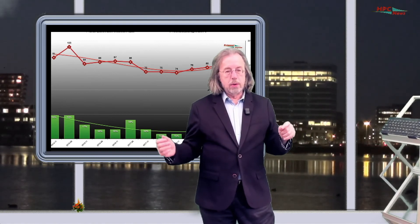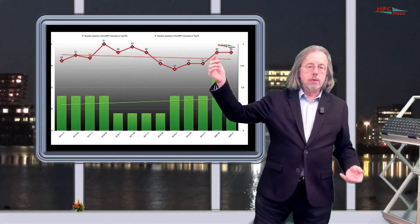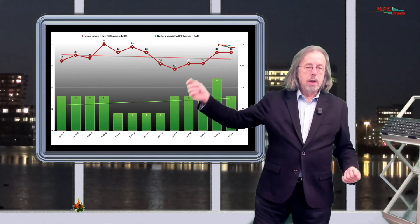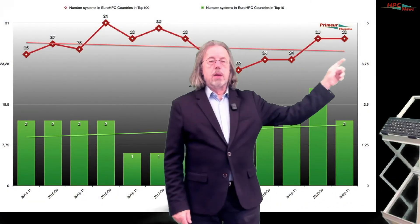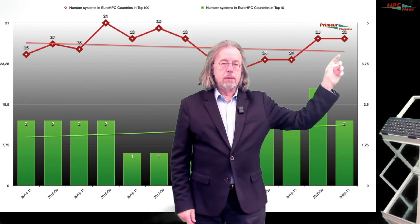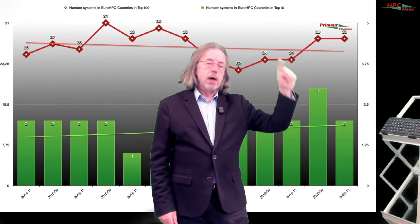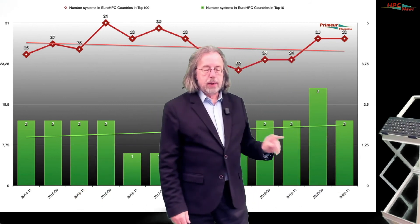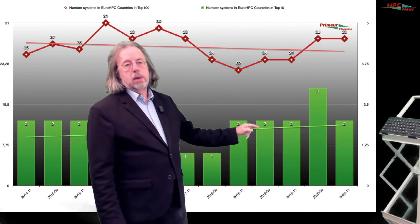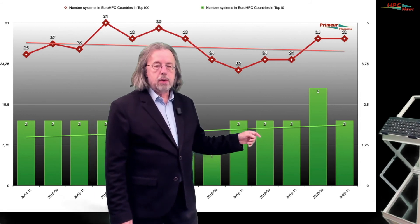But how are the EuroHPC countries doing in the top 10 and the top 100? Because that's where the real big systems are. Here we see the top 100 — how many systems EuroHPC countries have — and here we see the top 10. Today about 28 of the first hundred systems in the TOP500 are from EuroHPC countries, as we already saw in the top 20. Looking at the top 10, we can see that overall Europe has more or less always about two systems in the top 10 from EuroHPC countries, and it's not different today.